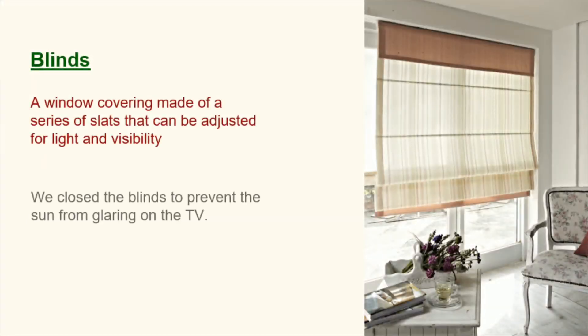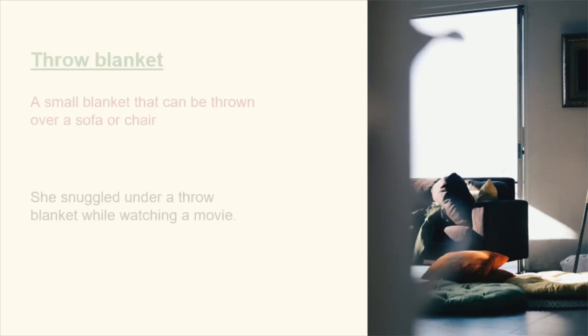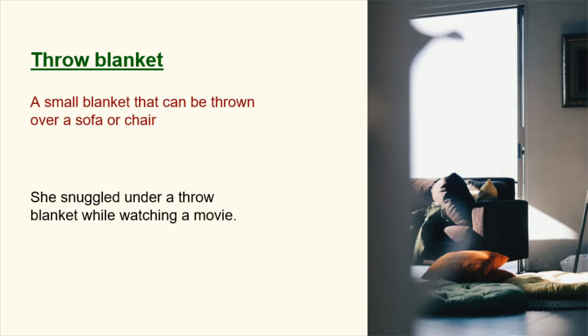Blinds. A window covering made of a series of slats that can be adjusted for light and visibility. We closed the blinds to prevent the sun from glaring on the TV. Ceiling fan. A mechanical fan mounted on the ceiling. The ceiling fan was on high to cool the room. Throw blanket. A small blanket that can be thrown over a sofa or chair. She snuggled under a throw blanket while watching a movie.